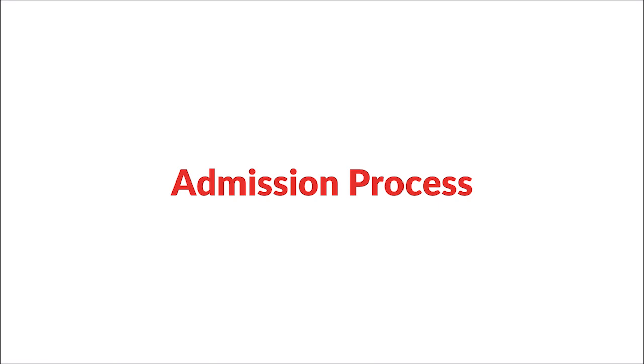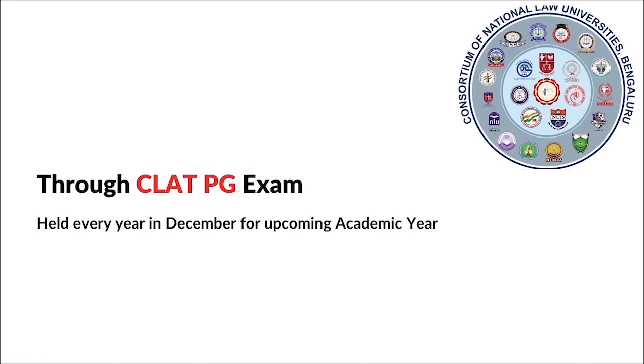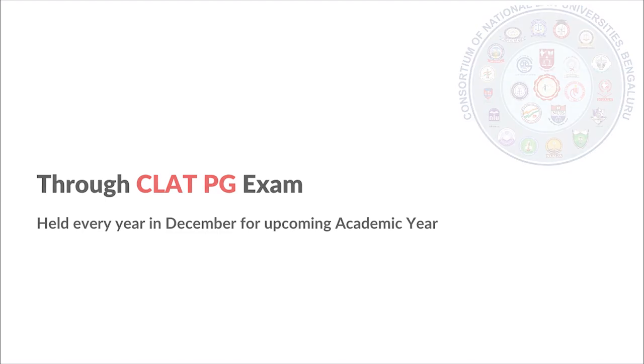Now let's talk about the admission process. DSNLU, like other NLUs, takes admissions through the CLAT PG examination. Once you sit for this exam, you can use the scorecard and DSNLU will conduct counseling through the CLAT PG exam itself. If you want admission for the academic year 2024–2025, the CLAT PG examination will be in December 2023, and enrollments are open so you can register to appear.